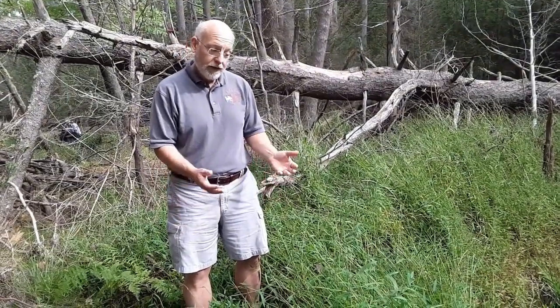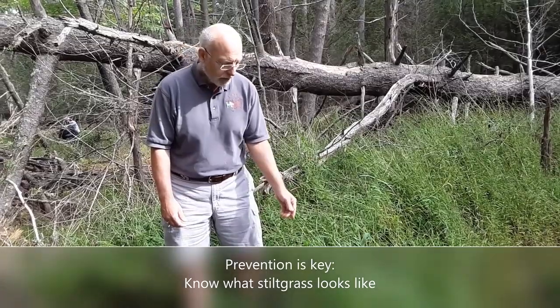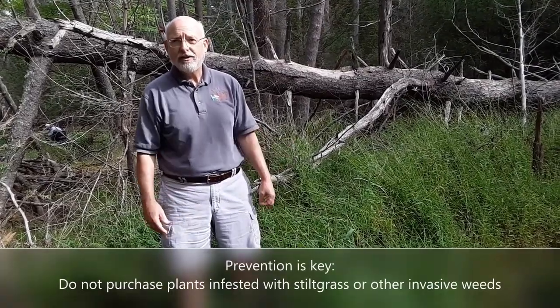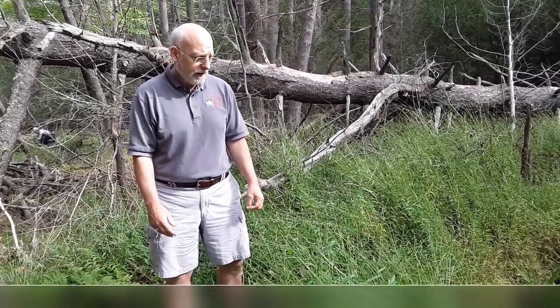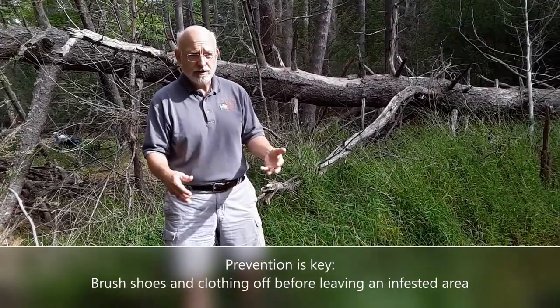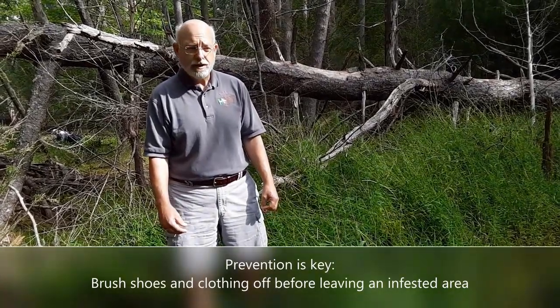Like with all other invasive plants, it's really important to look very carefully when you're buying plants at a nursery to make sure that they don't have hitchhiking plants with them. Look for any kind of signs of grasses or other weeds that may be in those plants, and let the nursery owner know that there's an infestation there. Don't choose those particular plants for your landscape. If you are in an area where you find stiltgrass, make sure that you brush your shoes off and brush your pants off before you go to another site that's not infested, so that you don't bring those seeds into another area.